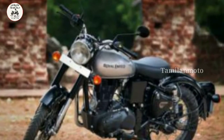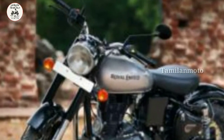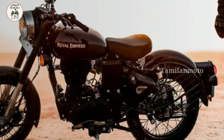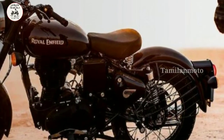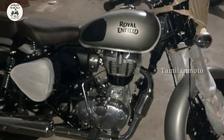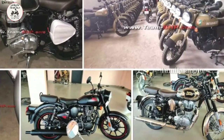If you look at this engine, there is a 346cc engine in the BS6 model. There is also a fuel injection system. This engine has a lot of power, and the maximum torque is 28 Nm.